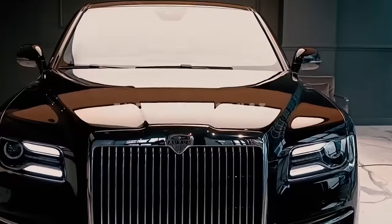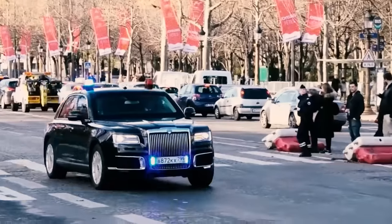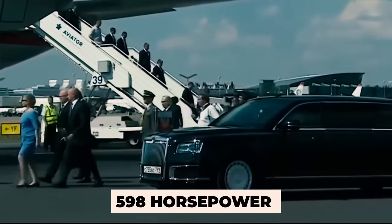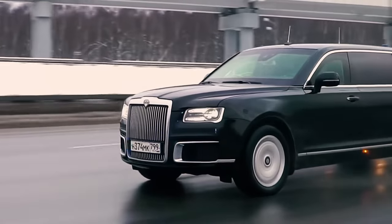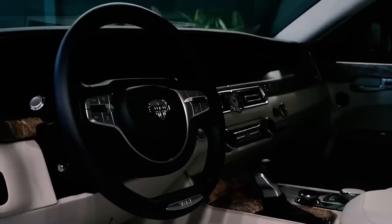Let's jet over to Russia and take a peek at the Auris Senat. This car is a statement of Russian power and luxury on four wheels. The civilian version costs a cool $245,000, but Putin's version is like the deluxe edition — armored, plush, and with a price tag that makes your wallet shiver. The Auris Senat is Russia's first foray into luxury sedans, boasting 598 horsepower and all-wheel drive. Weighing around 7 tons, it's a fortress on wheels ready to take on chemical attacks, bombs, and sniper fire. Inside, it's like Putin's personal command center, with an internal communication system and CCTVs — like something out of a spy movie.